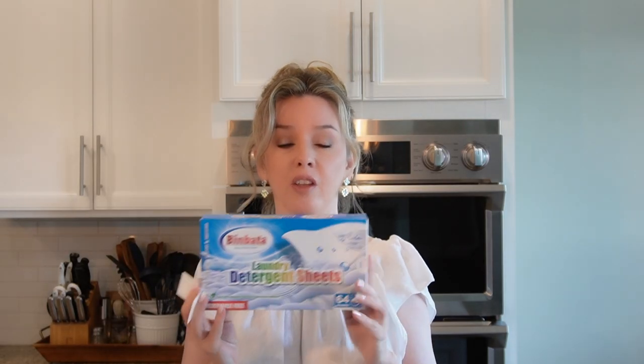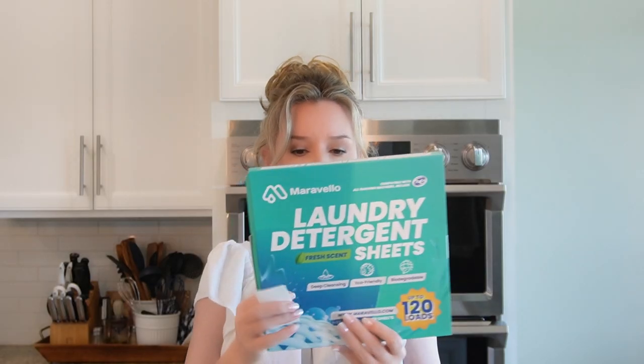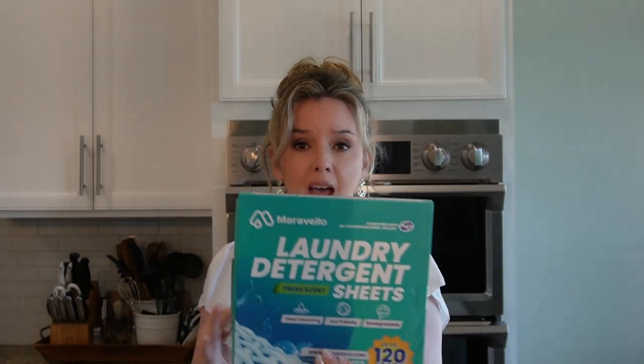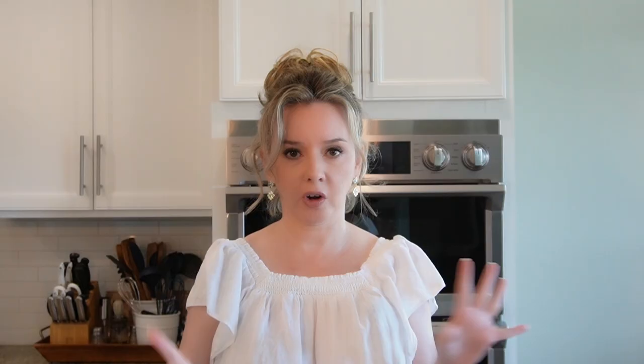The fourth detergent is the one I originally started using last year and have been happy with — I'm just curious if anything's better — and that is Binbata. It's appropriate for high efficiency machines, and I've actually used it in HE machines while traveling with absolutely no issue. The last one we're testing is Maravello, which says it's compatible with all washing machines including HE models, and is described as deep cleansing, eco-friendly, and biodegradable.